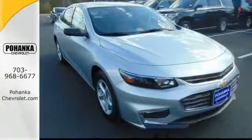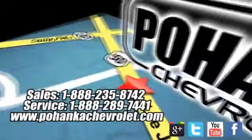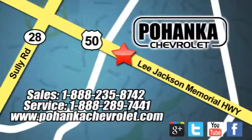Check it out today. Bohenga Chevrolet is a great place to buy a car. We're conveniently located at 13915 Lee Jackson Memorial Highway, Route 50 in Chantilly.